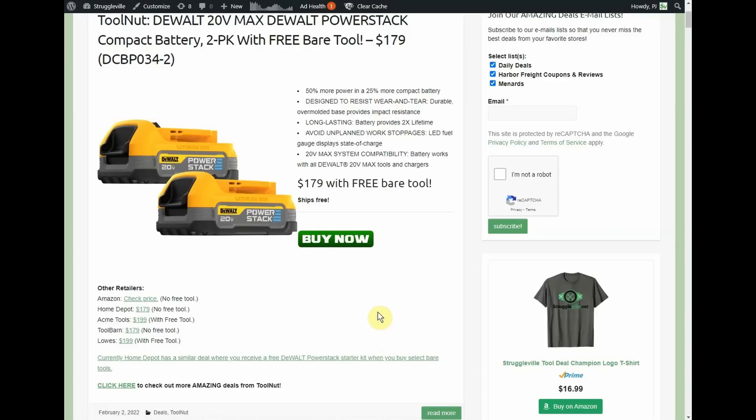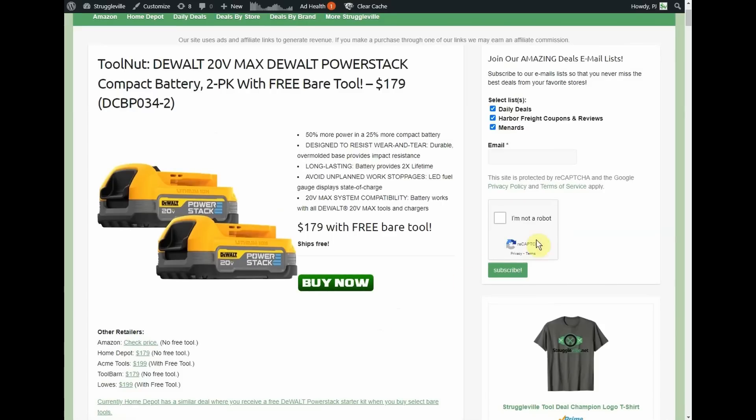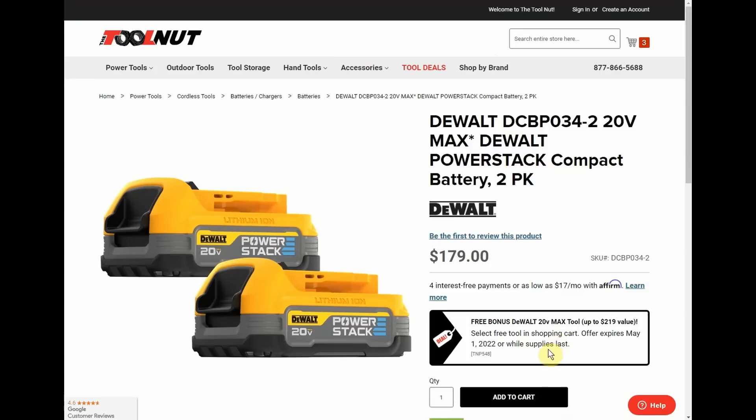This promotion goes through May 1st, so you have until May 1st to take advantage. Obviously things can sell out.